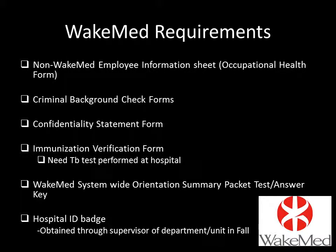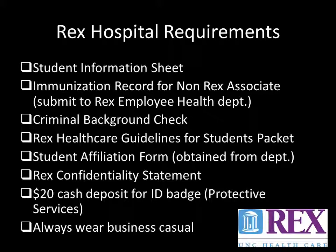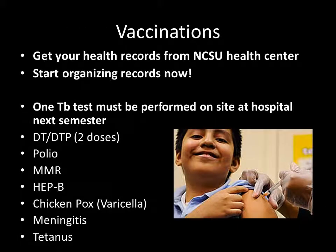Here are the specific requirements for getting approval to work inside a WakeMed Hospital, and here are the specific requirements for Rex Hospital. Every institution has some slight differences in the process, but the major steps are the same. This is also a list of all the vaccinations you need to have before next year — this list applies to all of the hospitals. Check with the NC State Health Clinic to verify that you have all these vaccinations already. Some hospitals will require you to do an on-site TB test at the start of next year, even if you already had one done recently.